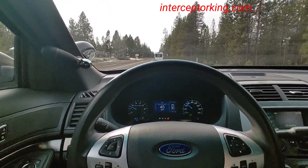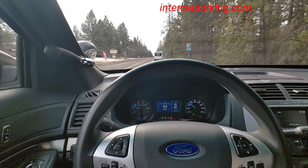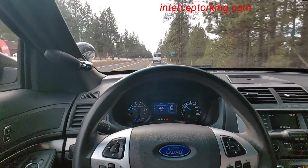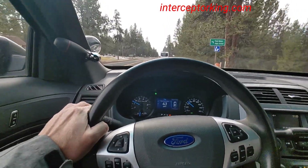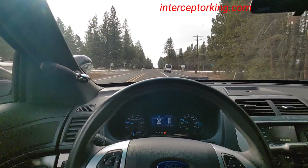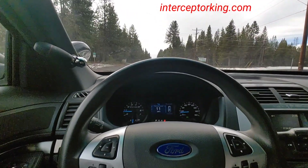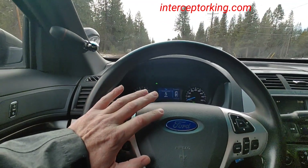They come with that — 2020 is the newer body style, so this is 2019 and older. The 3.5 liter EcoBoost twin-turbo system produces 365 horsepower. This one produces 305 with a naturally aspirated 3.7 liter.